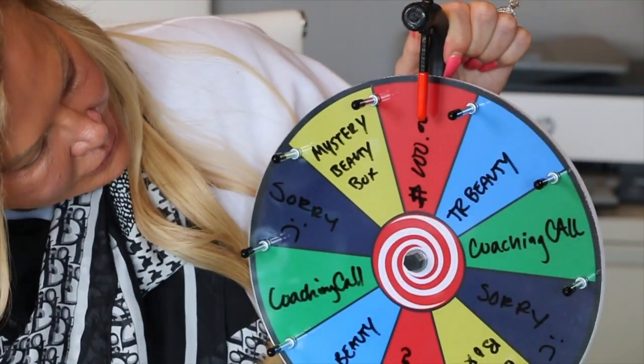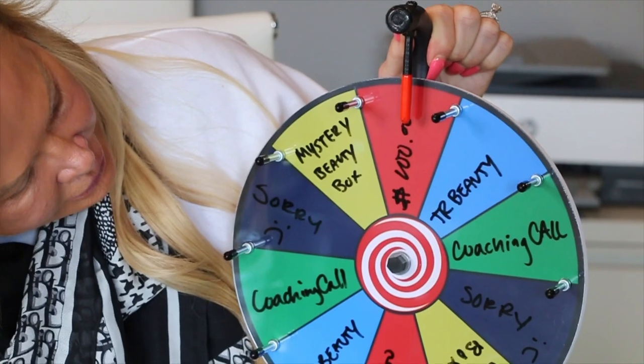What do you see on there? There's like a hundred dollar giveaway, there's TR Beauty — which is the new skincare line we keep talking about — it debuts on Monday, orders are ready on Monday. TR Beauty: you'll be able to win one piece of the skincare line. A coaching call — not a normal 30-minute, but a 15-minute coaching call. A sorry — meaning so sad you didn't win anything. And the mystery beauty box giveaway that we always love doing.